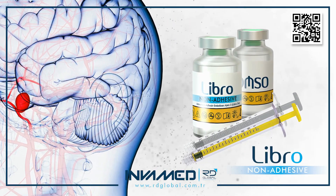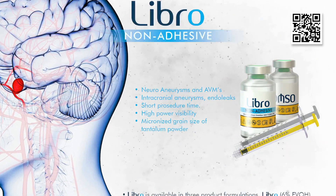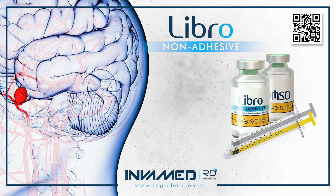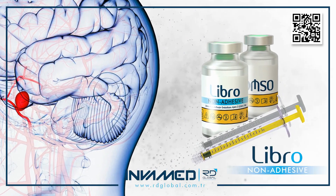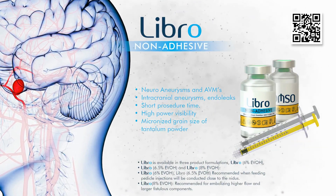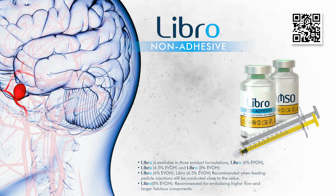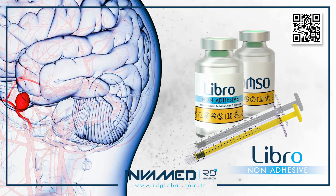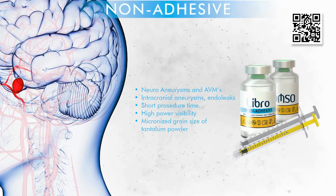As neurointerventional techniques evolve to favor minimally invasive, targeted therapy, LIBRO remains at the forefront of innovation, offering a non-adhesive, flow-directed embolic platform capable of addressing complex cerebrovascular pathology. Recent studies have highlighted its effectiveness in staged AVM embolization protocols, where multiple injections over time enable safe incremental reduction of shunt flow prior to definitive surgery or radiosurgery.